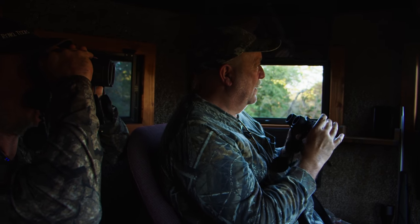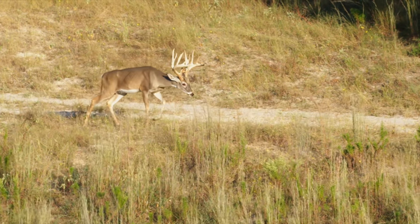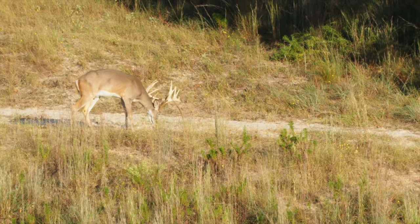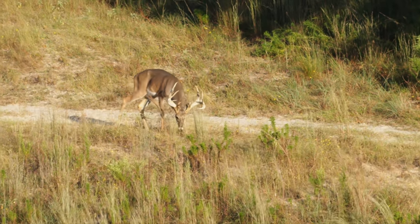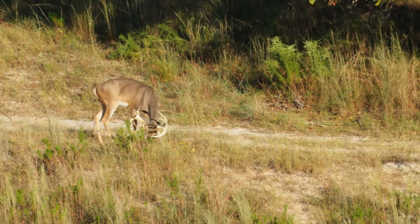Oh, that's a good one. That is a good one — big, heavy deer. That is a cool deer. I think we should probably take a good look at him. I like him. His G2 is split. His G3 is split. Look at the mass he carries. That is cool.